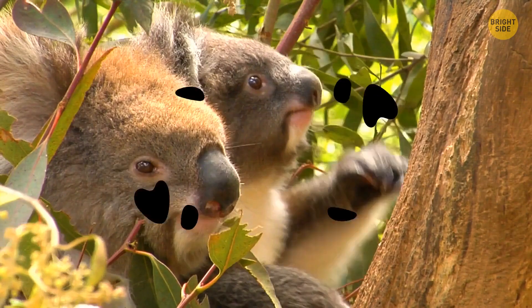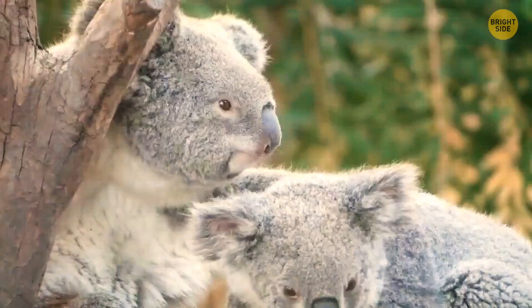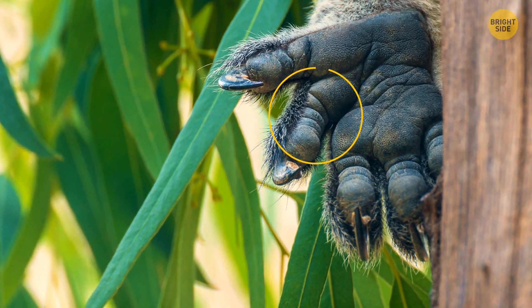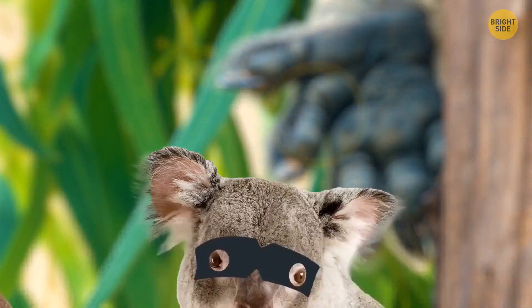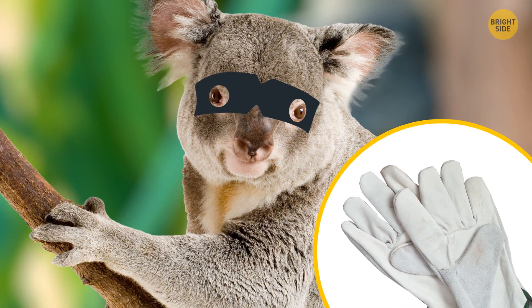Koalas have fingerprints so close to ours that they could even taint crime scenes. It doesn't seem like they have a lot in common with humans, but take a closer look at their hands — they have distinctive loops and arches. So if any koalas want to do something illegal, it would be a good idea for them to wear gloves.